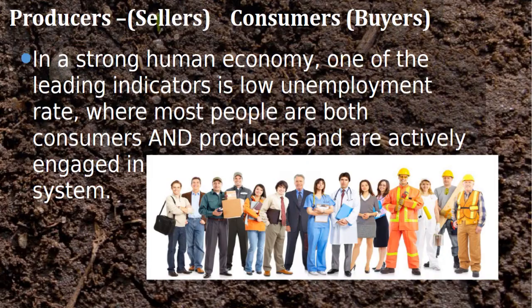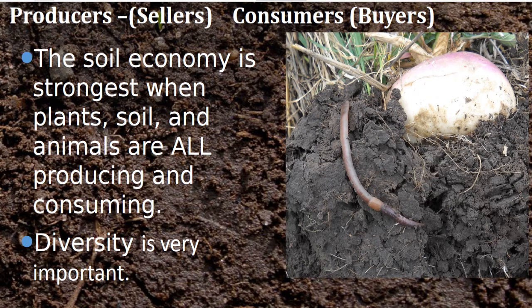In a strong economy, the best indicator is the unemployment rate. When we have low unemployment, the vast majority of people are involved in both supplying and demanding things — that makes a strong and robust economy. It's the same within our soil. Our soils will be the healthiest and most profitable when everybody is involved — when the plants, soils, and animals are all producing and consuming. Diversity is very important; we don't want to rely on just one type of biology.